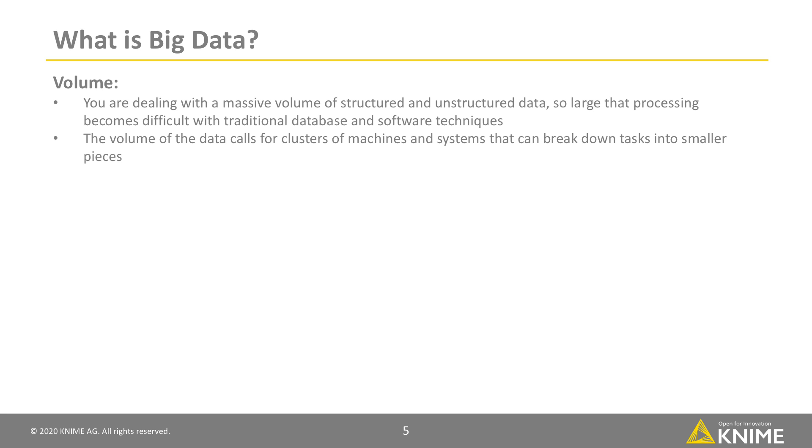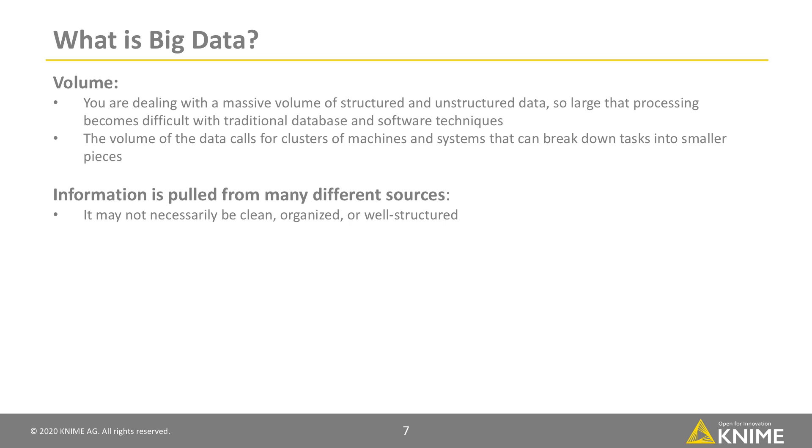However, volume is not the only criteria for Big Data. In a Big Data context, information is often pulled into your system from many different sources. It may not necessarily be clean, organized, or well-structured. Sometimes it is produced and processed in high frequency, or even in a streaming fashion. Processing Big Data is not efficiently possible on a single personal computer anymore.